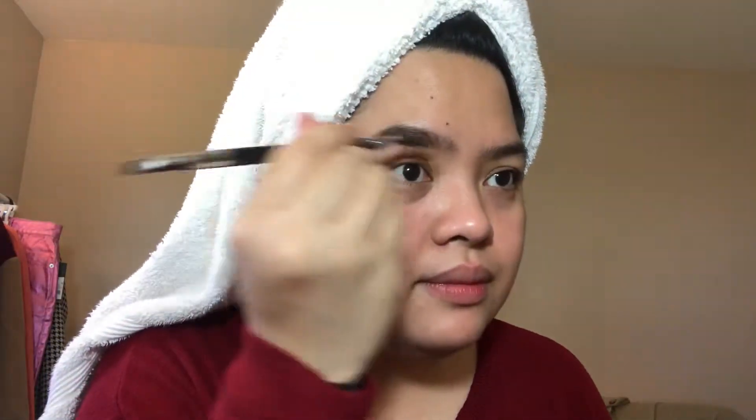Na-cut kasi may tumatawag na mga telemarketers, ayokong tantanan. So yun nga, sinusundan ko lang. So papansin nyo, talagang pinapahaba ko sya para kapag nagpa-thread, magandang tingnan, makapal. Then brush para mag-even. And then upwards stroke sa inner. Yun lang, diba? Difference.